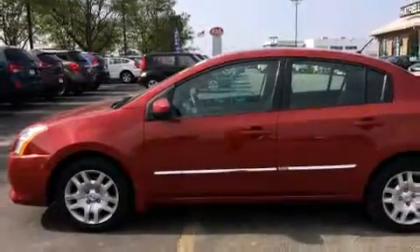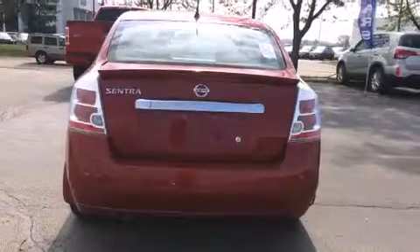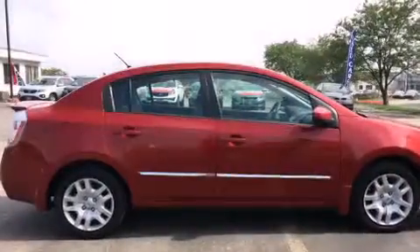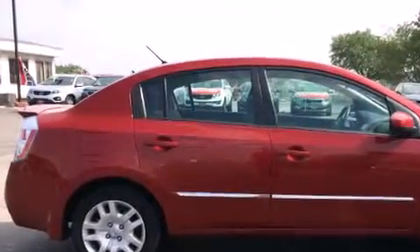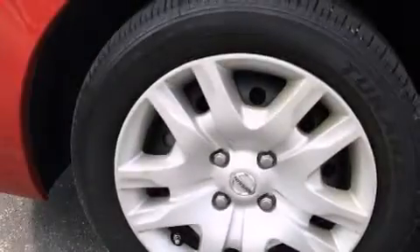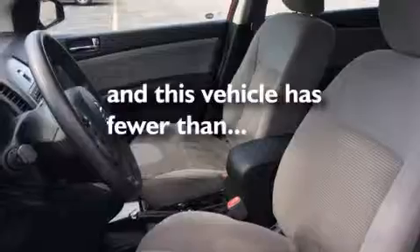All of the following features are included: traction control and stability control systems, air conditioning, cruise control, a CD player, front side impact airbags, child safety seat anchors, rear seat child-proof door locks, a split folding rear seat, full power accessories. This vehicle has fewer than 47,000 miles on the odometer.